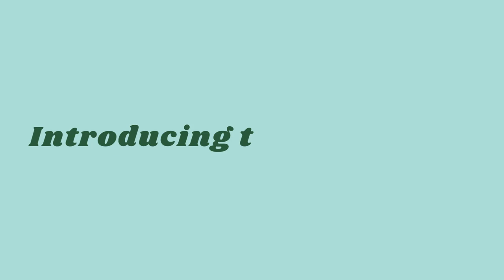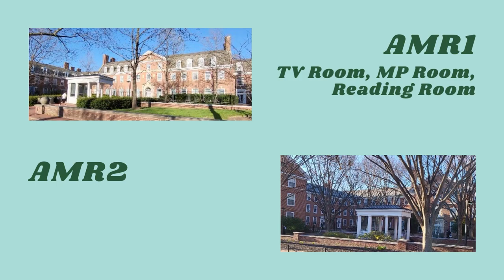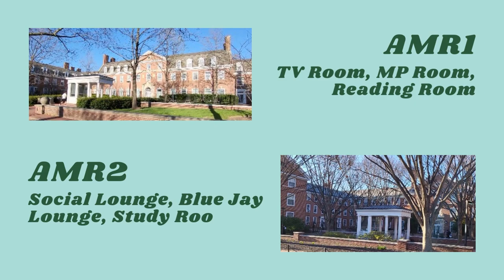Let's talk about each of the buildings and some of their common spaces and features. First we have the AMRs. AMR1 and AMR2 are dorm style with communal bathrooms. Both have laundry rooms and common kitchens. AMR1 also has a TV room, a multi-purpose room, and a reading room with a piano. AMR2 has a social lounge with a TV and games like pool and foosball, a lounge called the Blue Jay Lounge, a study room, a mail room, and music rooms.